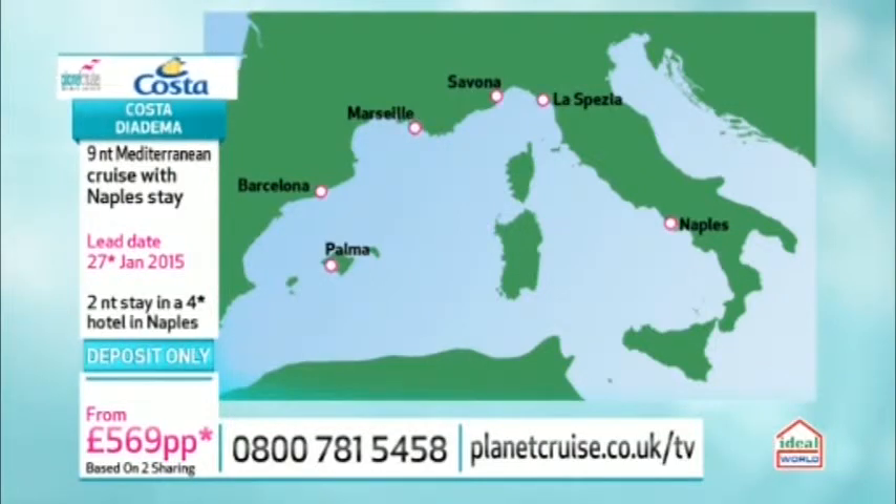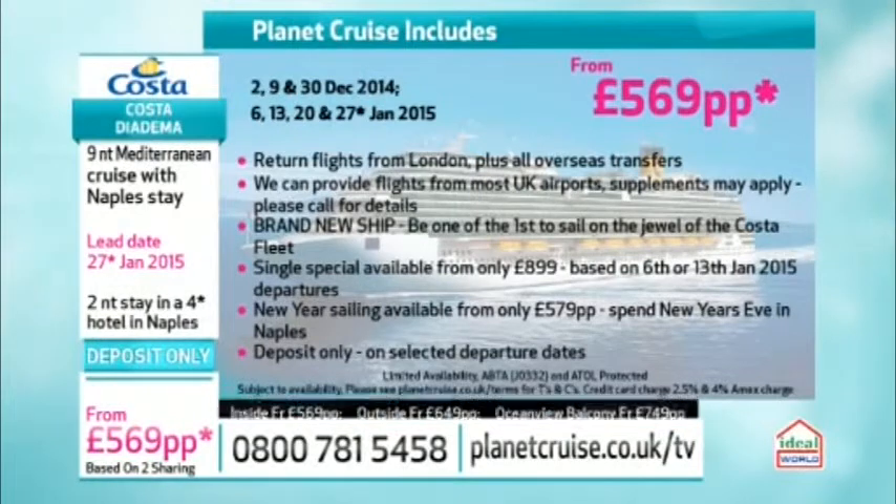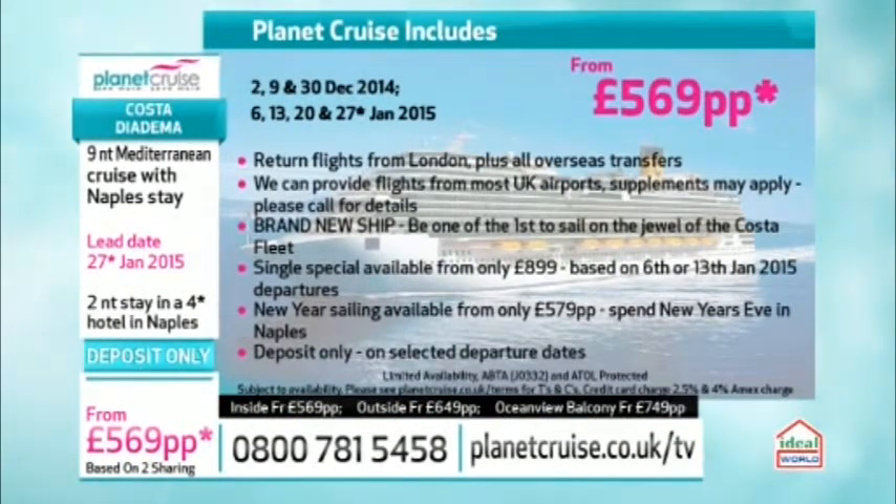Let's look at this fantastic price — for a brand new ship, it is incredible value with lots of different dates on offer. The really good value date is the New Year sailing where you spend New Year's Eve in Naples itself — from just $579. Normally at Christmas and New Year prices rocket, so that is such good value. You could be on a brand new ship, one of the first to sail, celebrating New Year in Naples for $579. There's also a solo traveller special in early January for just $899.